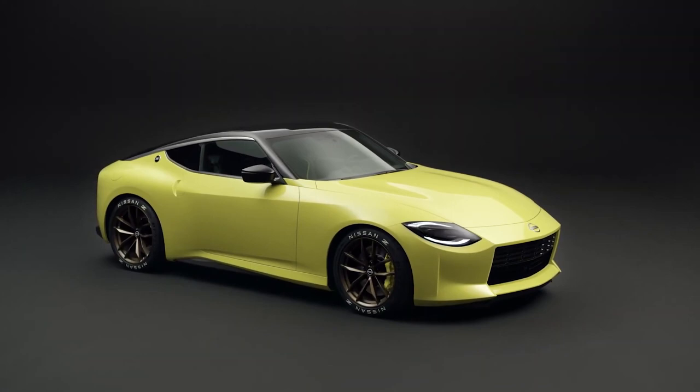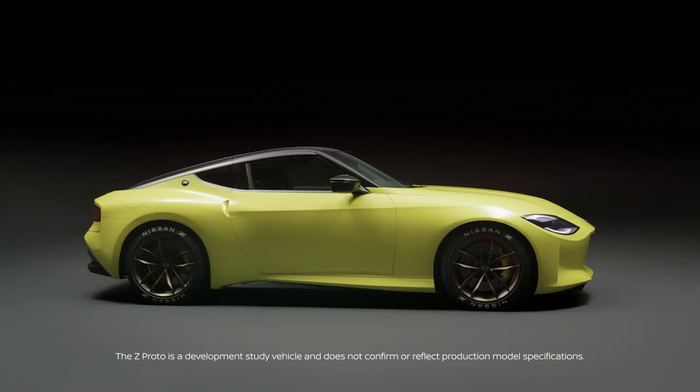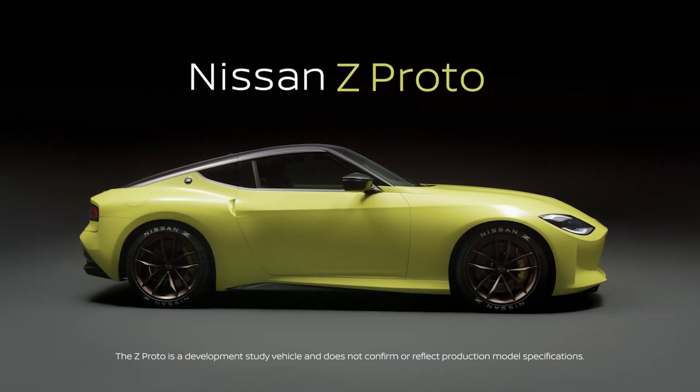What's up guys, welcome to GT content, I'm Gary. The most exciting recent automotive news was the Nissan Z Proto unveil.